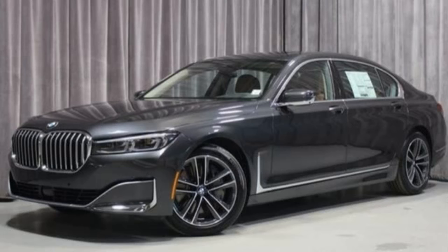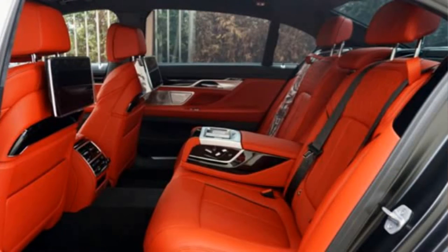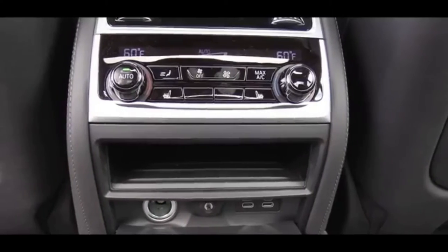Under the hood is a brand-new 4.4-litre V8 engine with 530 horsepower and 750 newton-meters of maximum torque, driving the 750i xDrive model.